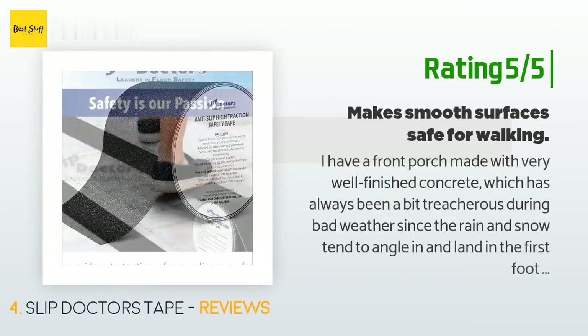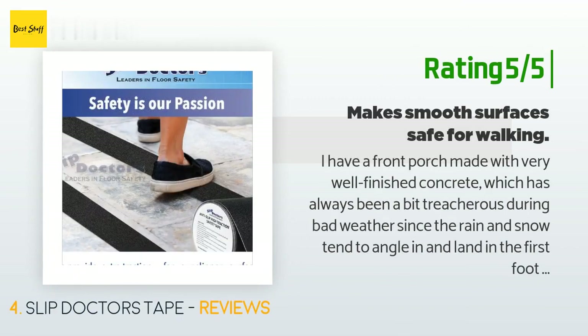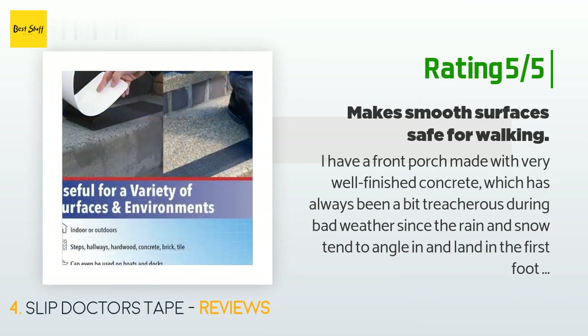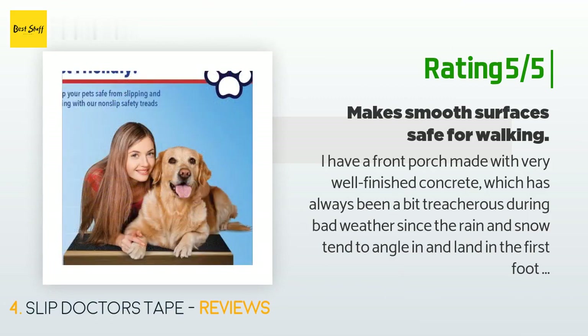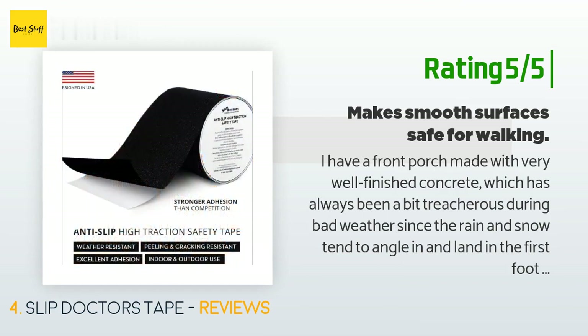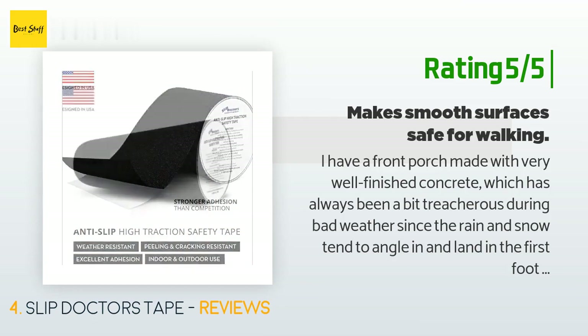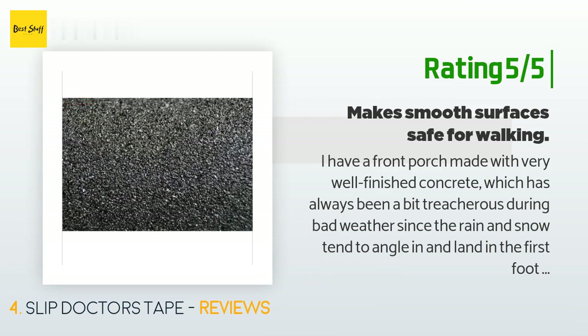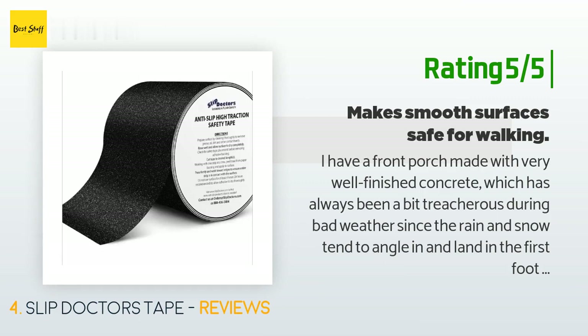Another happy customer said: 'I have a front porch made with very well-finished concrete, which has always been a bit treacherous during bad weather since rain and snow tend to angle in and land on the first foot or two of the porch. The new safety tape stays down on the slick concrete and I am no longer in fear of injury to family or delivery people. However, I tried it on my very rough finished concrete back porch and it didn't stick — it needs a smooth surface. So far it's been through a few months of rain and snow.'